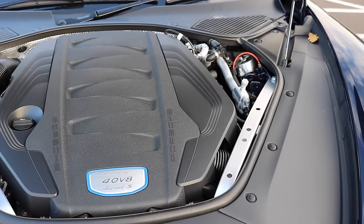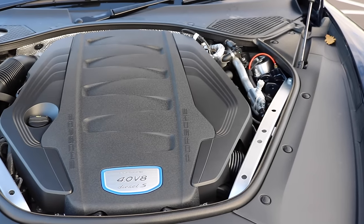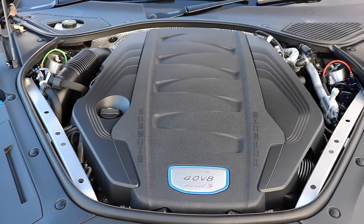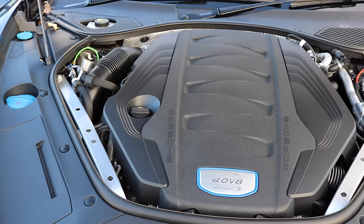The four-litre V8 twin-turbo diesel is sourced from Audi and produces 422 brake horsepower and 627 foot-pounds of torque.